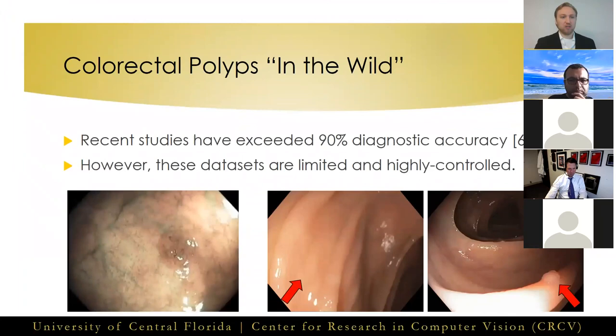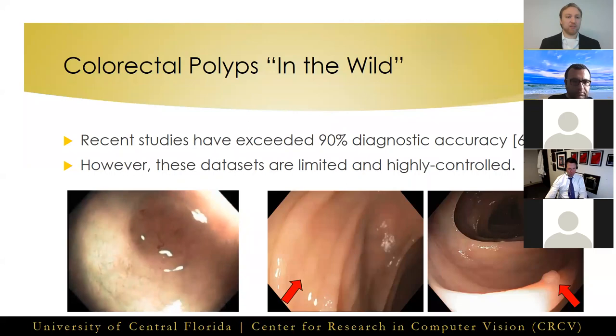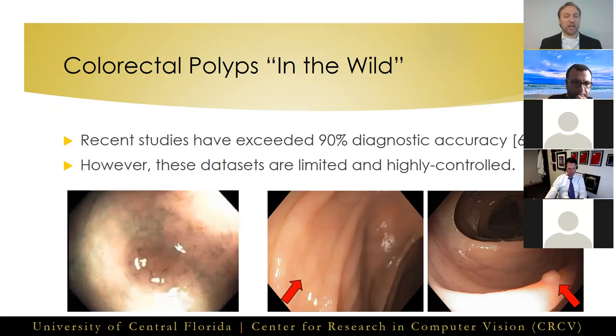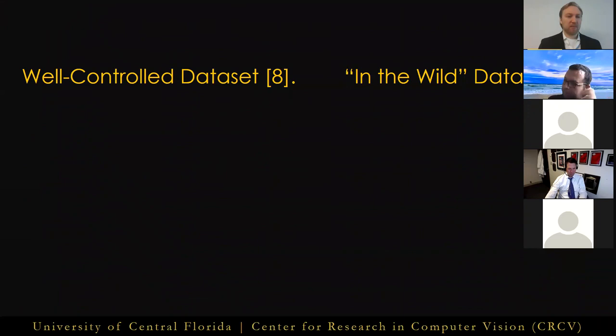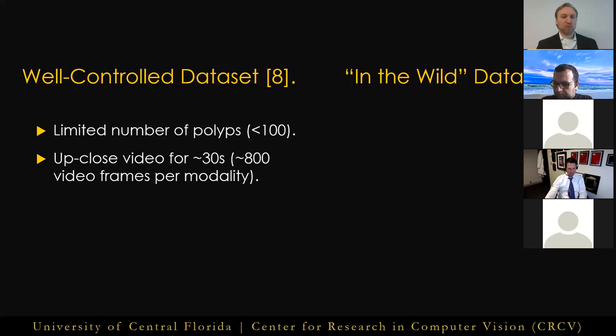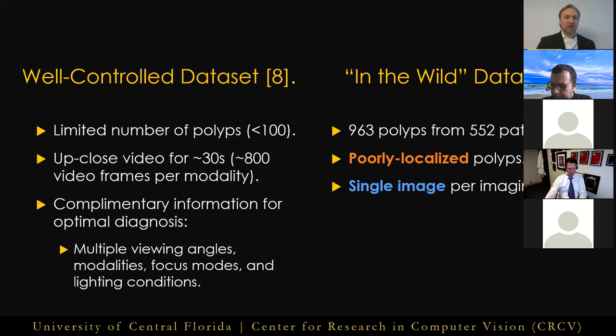Previous studies on colorectal polyps have focused on limited, well-curated datasets, while polyps are not always perfectly localized with thousands of frames of video available for every single polyp. In this study, we choose to focus on more diverse and challenging data. Previous datasets contained a limited number of polyps with not much variation in the way they are captured, and a large amount of data for each polyp — usually over 1600 frames of close-up video providing complementary information from multiple viewing angles, modalities, focus modes, and lighting conditions. Our in-the-wild dataset contains far more typically non-localized polyps, with just a single image per imaging mode, and often only a single imaging mode provided.